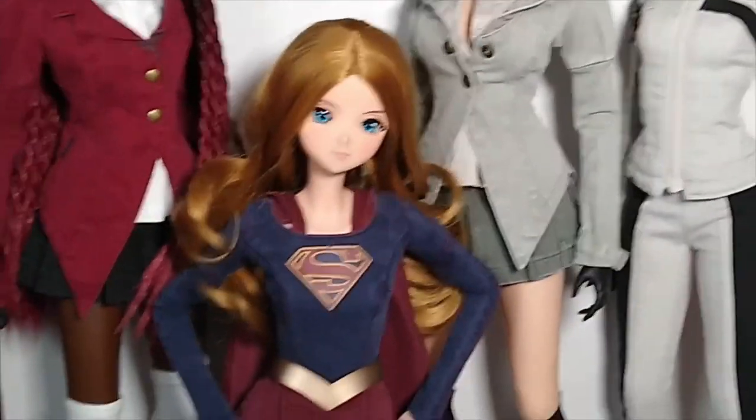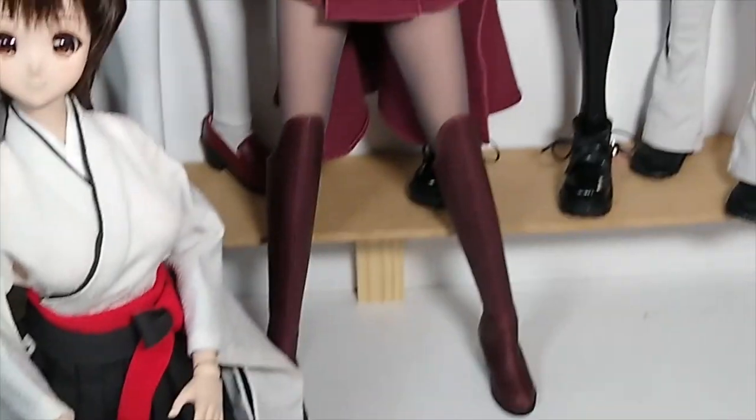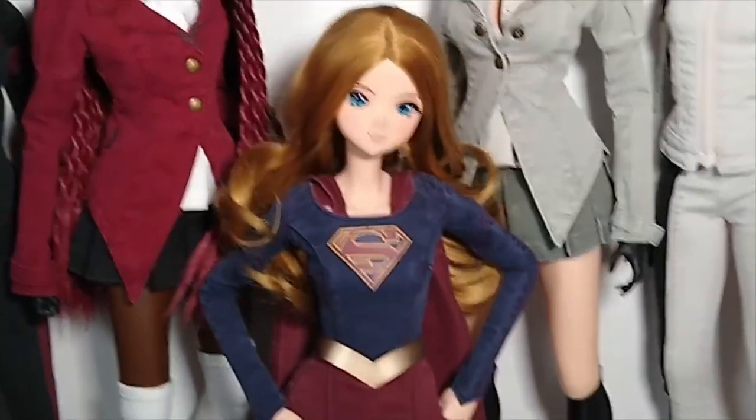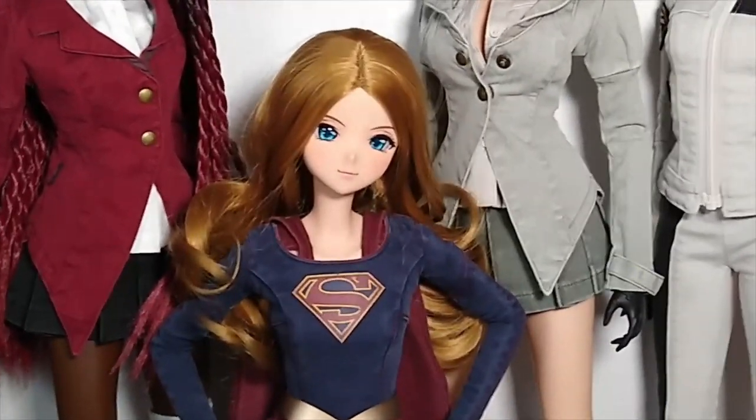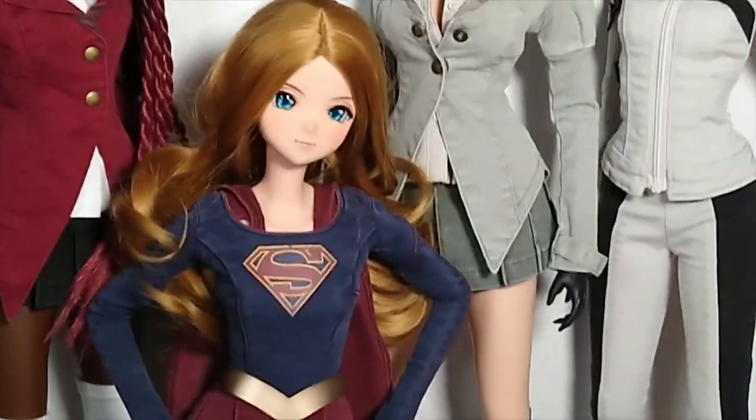Kari is obviously Supergirl — a licensed doll that Danny Choo and Smart Doll were able to create. She is wearing her Supergirl outfit, and that is her original wig. Amazing outfit.